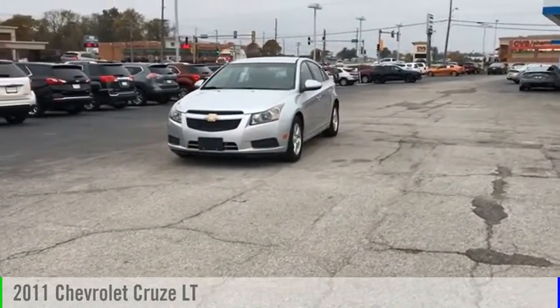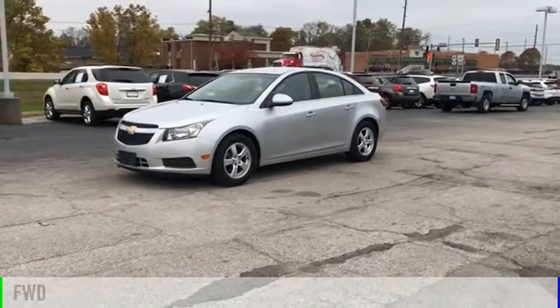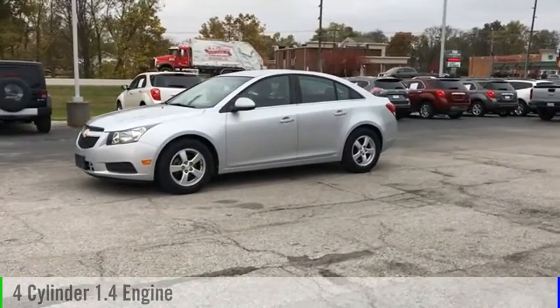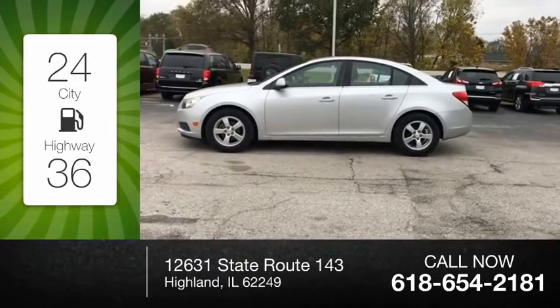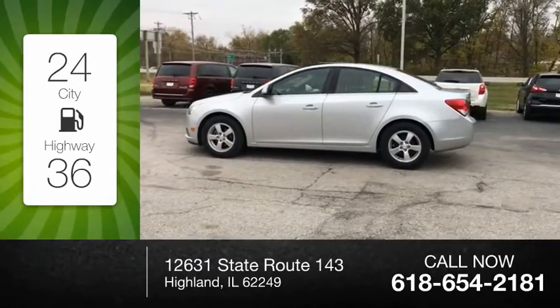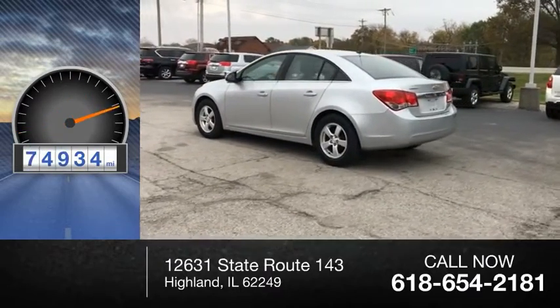Take a ride in the 2011 Cruze. This vehicle is powered by a front wheel drive, four cylinder, 1.4 liter engine. Great fuel efficiency saves you money by requiring fewer trips to the gas station. This vehicle has less than 75,000 miles.